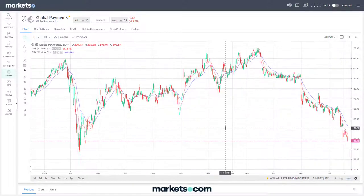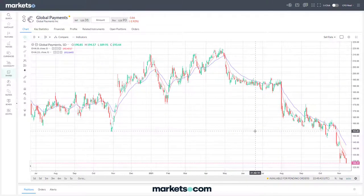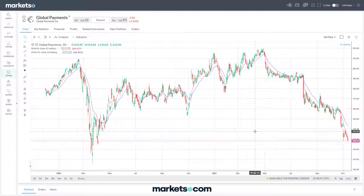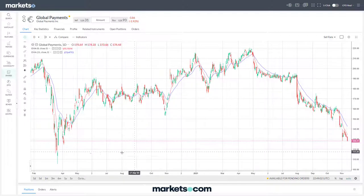Next is Global Payments, also a stock struggling - similar picture. The last six months it's fallen significantly, almost halved in price, trading at a roughly 18-month low. We've seen a lot of stocks fall when the pandemic was announced earlier last year to significant lows, but a lot of stocks have recovered and regained that lost ground, and we're seeing many of those stocks that declined over the last six months moving back to those pandemic levels.